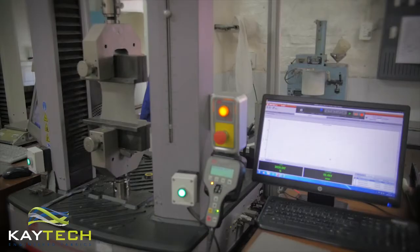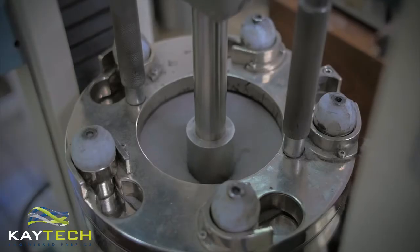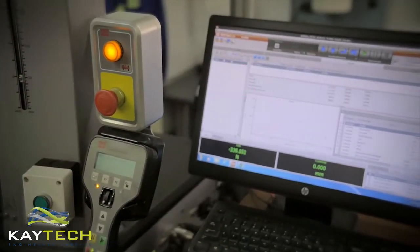All products produced in this facility undergo stringent quality testing to measure up to the requirements of the civil engineering industry.